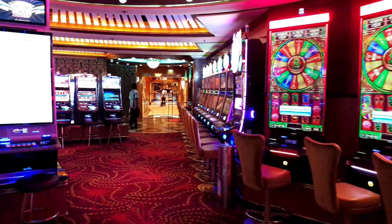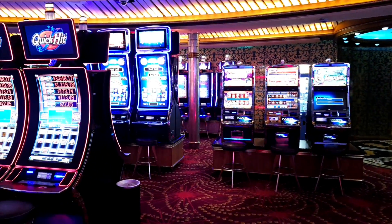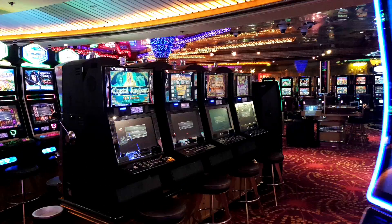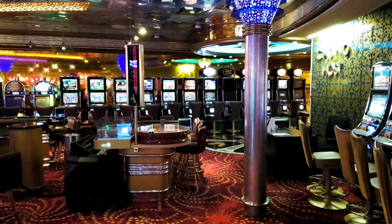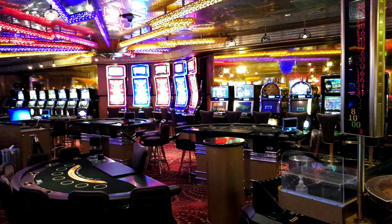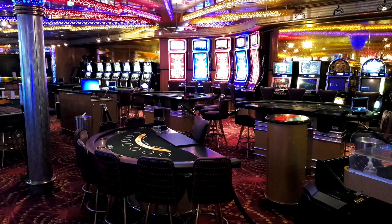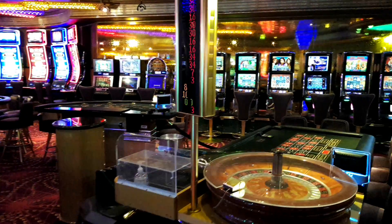They've tried to split the casino 50/50 — on one side you can smoke, on the other side you should not. As we go around into the main area we can also see roulette tables, a casino bar host, and a number of other tables including blackjack, poker, and three-card brag — the standard tables you'd expect to see in a casino. That's Casino Royale on deck five.